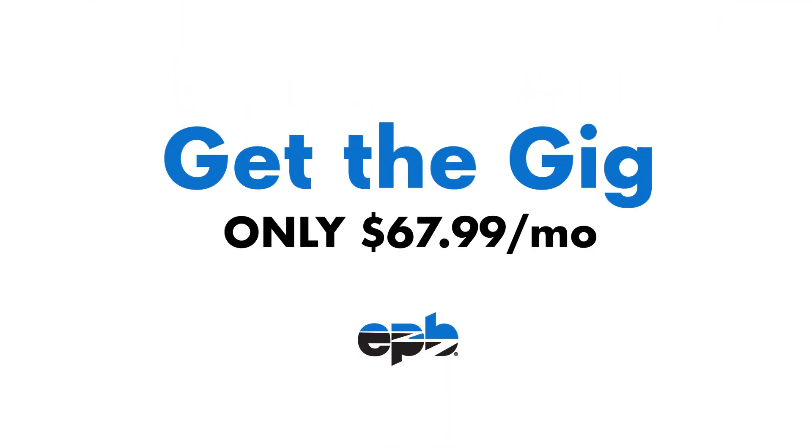And don't forget, the best streaming experience needs the best internet. With our GigSpeed internet, you can stream on all your family's devices at the same time for just $67.99 per month. We've got lots more info on cutting the cord headed your way, so be on the lookout for more Tech Pro Tips coming soon. Thanks for watching, and we'll see you next time.